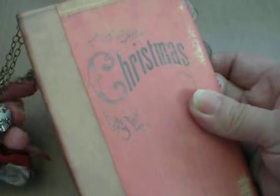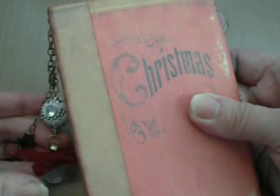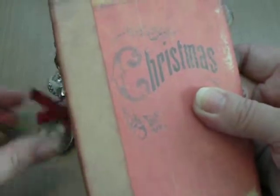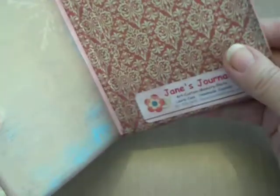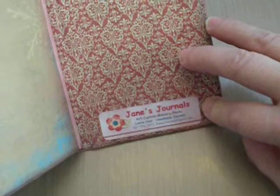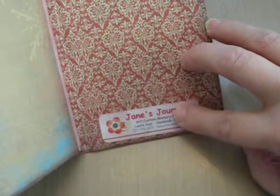I want to shout out to Lori — thank you very much, and I'm sorry for the delay in filming it. Lori certainly knows that I was going through surgery and some things at Christmastime, so it's been sitting here where I enjoy it every day. Also, Lori has Jane's Journals. She is on Etsy with Jane's Journals, so look up Jane's Journals on Etsy — she has a shop there.